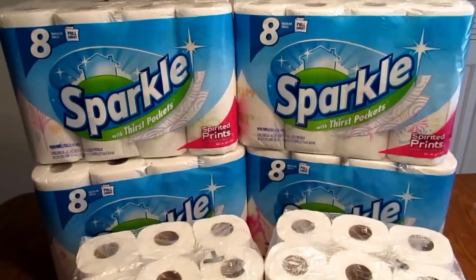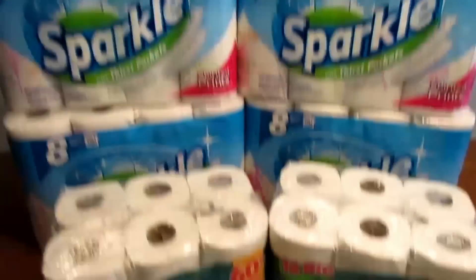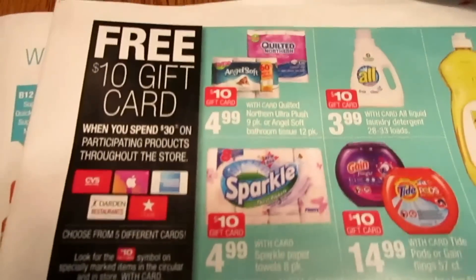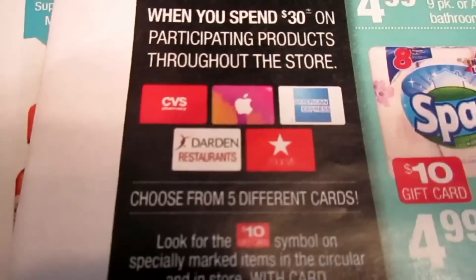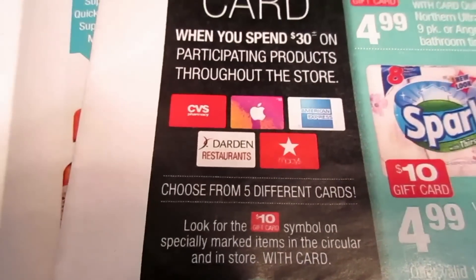For this week I went ahead and did the gift card deal. I'll show you on the paper — it's if you spend $30 you get back a $10 gift card. There are some gift card options; I went ahead with the CVS gift card.